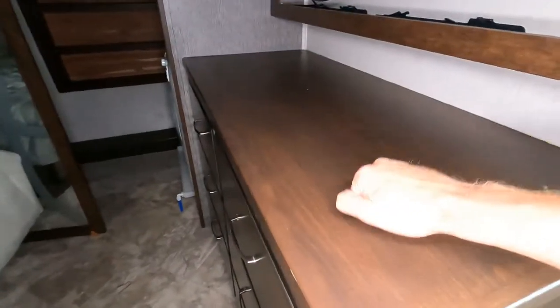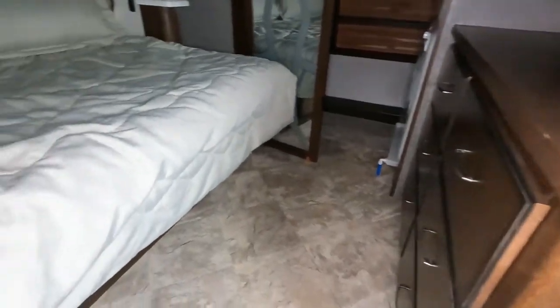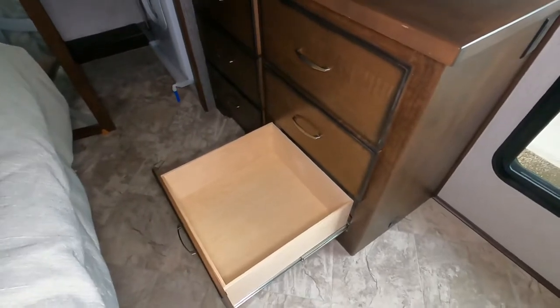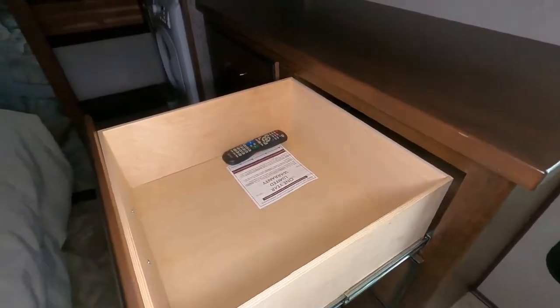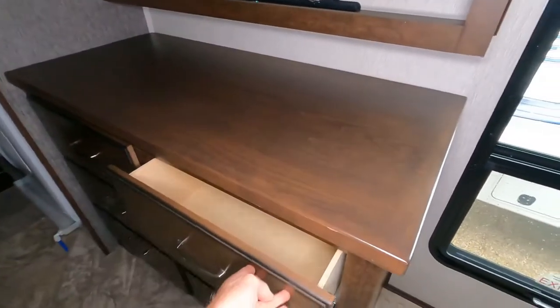This dresser top is solid as the day is long — you could jump up and dance on it. There's a king-size bed with drawers below it. The RV has 50-amp service, so you've got plenty of electricity. The dresser has extra deep drawers — you don't usually see that in an RV dresser, especially with a king-size bed, but it shows you the size of the room. There's also an area for a flat screen TV.